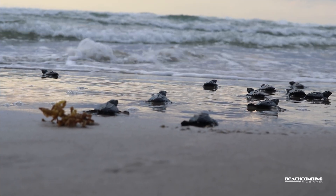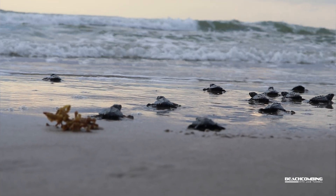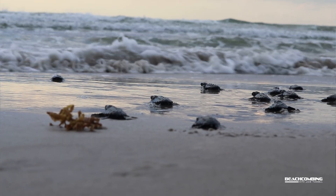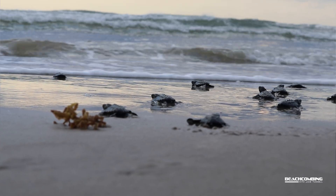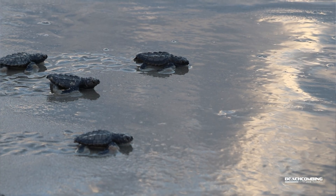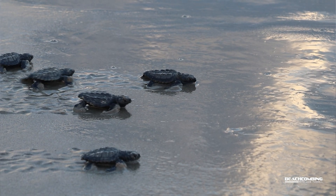One cool thing is that whenever females hatch, they come back to nest at the same beach where they were born — and that could literally be decades later. They come back to that same beach to lay their eggs. That's pretty amazing.